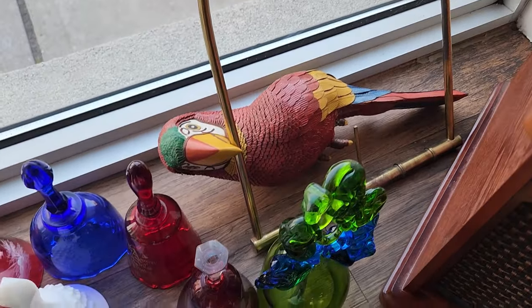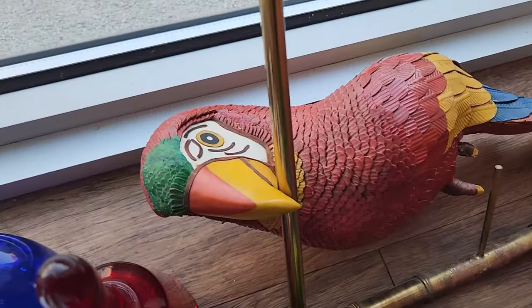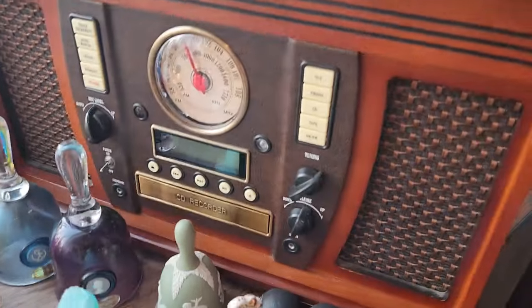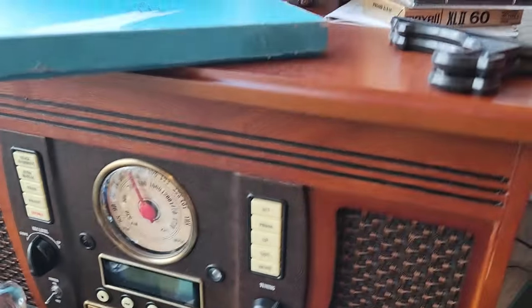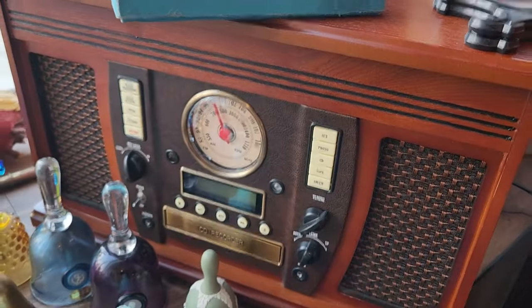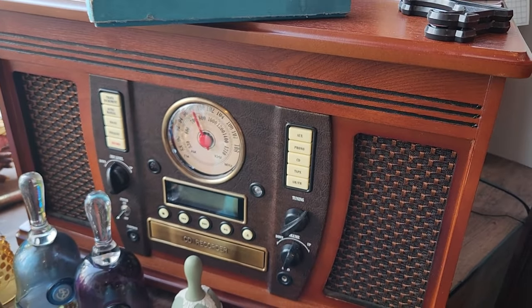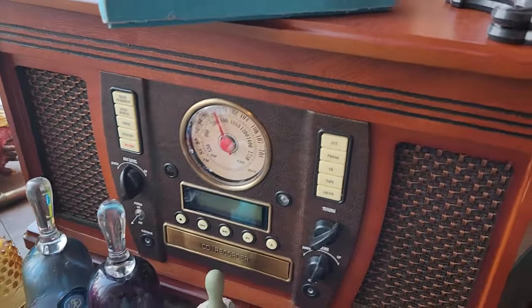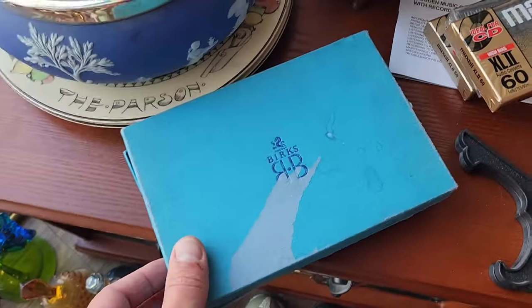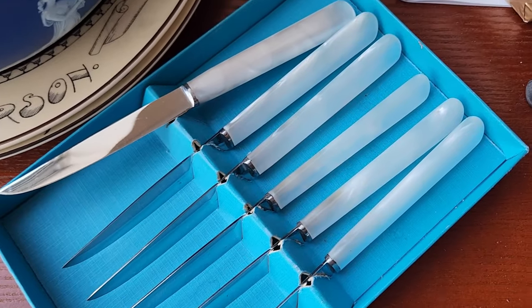We've also got this random little parrot that hangs on a brass hanger — kind of cute, pretty decent quality. Also picked up this vintage style radio that's got a CD player in it, I think a cassette deck on the side, and a record player under the lid. If that's working, that's worth at least $50 to $75 just to sell as a used item. I don't like mixing vintage with newer stuff in my shop, but I know they're popular. We've also got a Burke's box — like the Canadian Tiffany — with some knives in there, but they're very simple with nothing valuable.